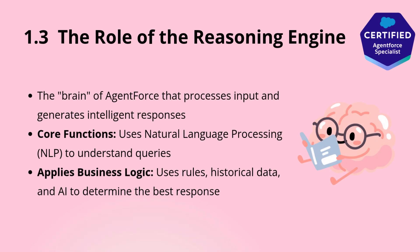Now, what makes these agents intelligent? This is where the reasoning engine comes into play. The reasoning engine is the core intelligence behind Agent Force, enabling it to process, interpret, and act on data in a meaningful way.